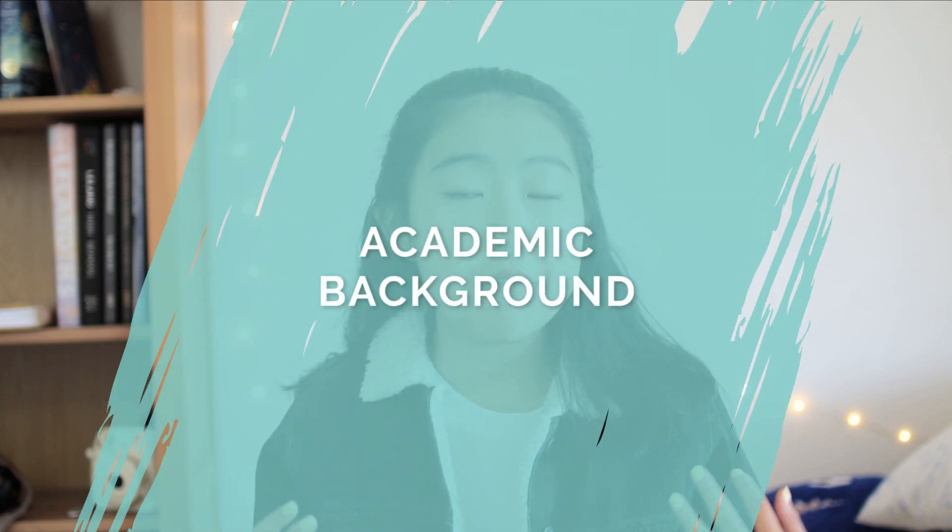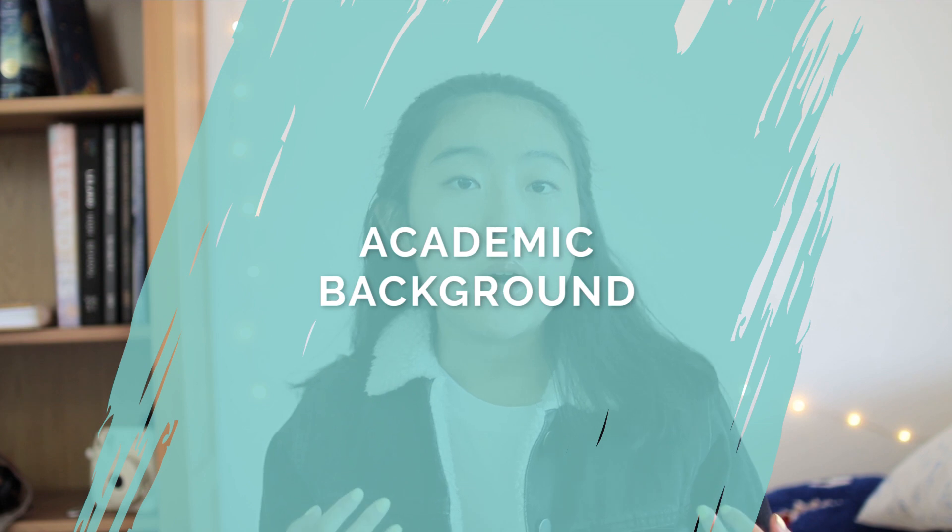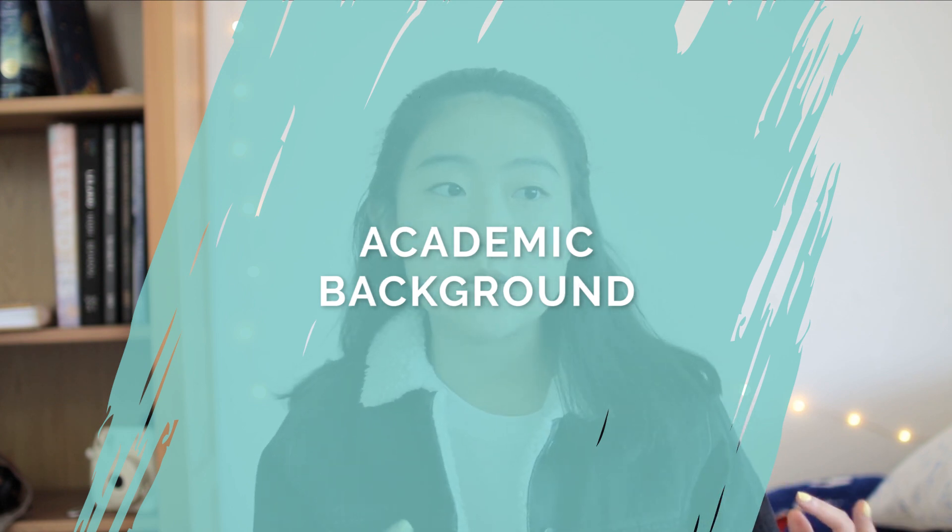I honestly feel like the thing that has been most beneficial in my preparation for the SAT has been my academic background. I've always been an avid reader. Growing up, my parents spoke Chinese to me, so I basically learned all of my English through just constantly getting lots and lots of books from my local library and just going through them like there was no tomorrow.